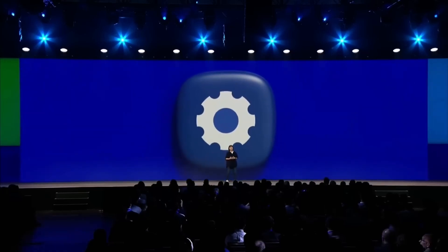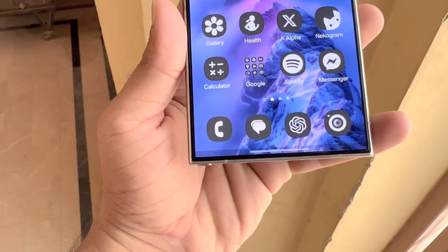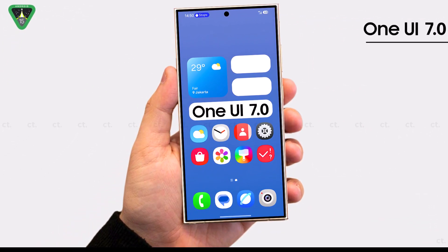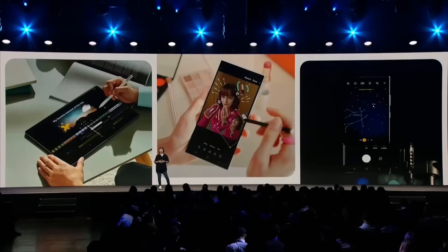Every year, some Samsung Galaxy devices stop getting Android OS updates after they've reached their update limit. In 2024, many Galaxy smartphones will receive their last big update with Android 15 through One UI 7. It's important to know the update schedule so you can stay informed about new features and plan for future device changes or upgrades. This ensures you always have access to the latest technology.